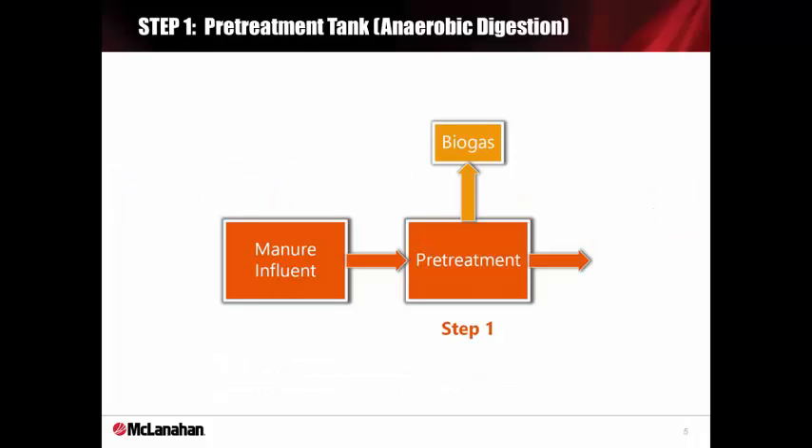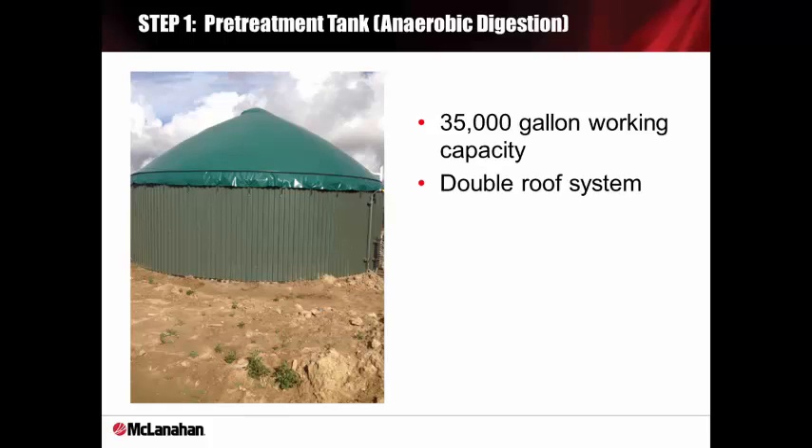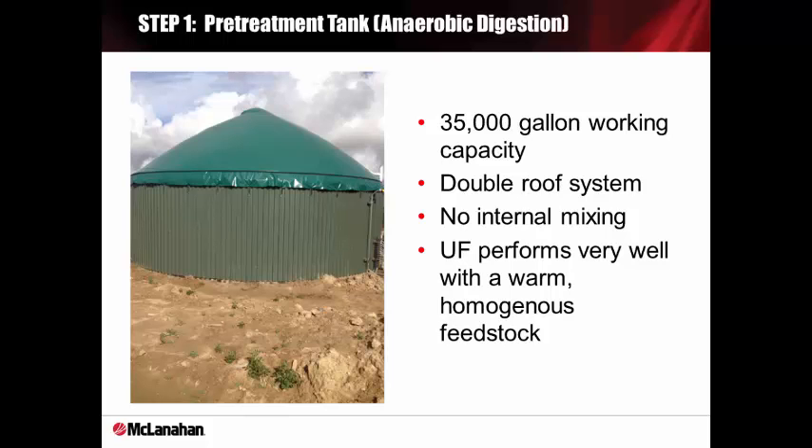The first step is pre-treating manure with anaerobic digestion to produce homogenous feedstock or digestate for the ultrafiltration and produce biogas. We use an anaerobic digester that has a 35,000-gallon working capacity and has a double roof to repel snow and rain. The biogas is burned by a flare system at our R&D facility. However, when operating on a full-scale system, we may recommend using the gas for boilers or an engine generator that could offset costs due to electricity, and in some cases put electricity back on the grid to generate profitable credits.